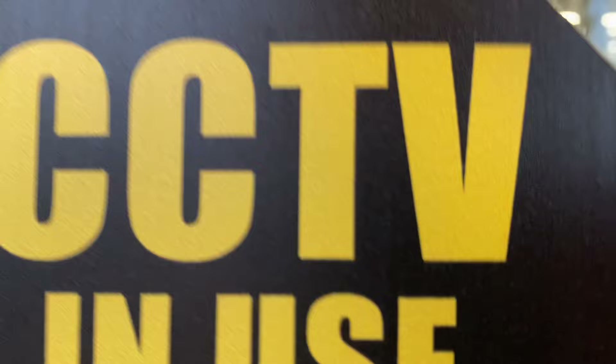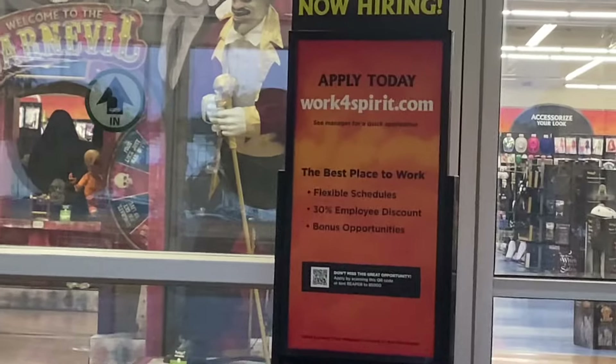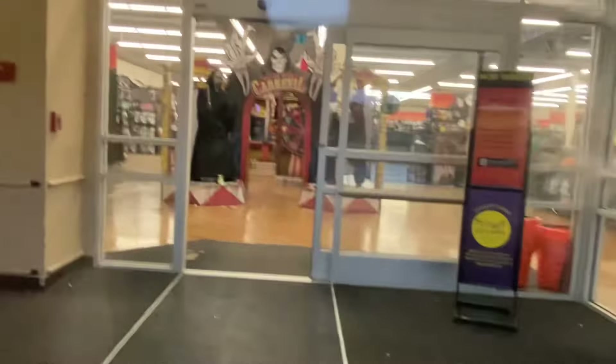I believe it's opening tomorrow maybe. And guys, I see the Cremator set up. Look at that in there — you can see his black hood right there. The Cremator is set up inside of this Spirit Halloween. Same with Art the Clown.